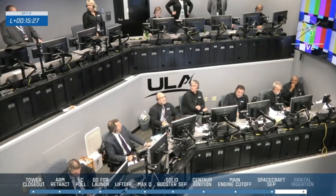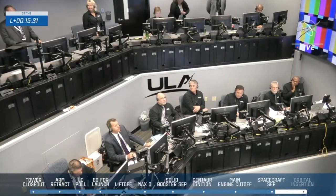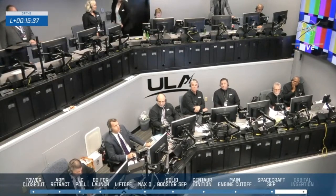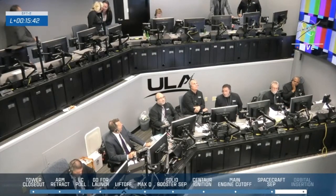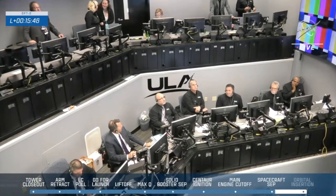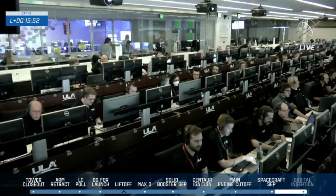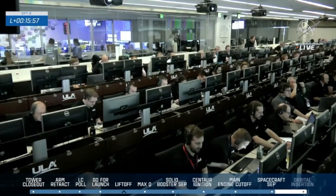That milestone behind us, the next one we'll be watching for is the orbital insertion burn. That is going to raise the perigee — the low point — of Starliner's orbit out of the Earth's atmosphere, putting it in space for its full orbit. It's going to be a 45-second burn, changing Starliner's velocity by 85 meters per second — or 190 miles per hour — coming up at the 31-minute mark. We're now just under 16 minutes into today's flight.